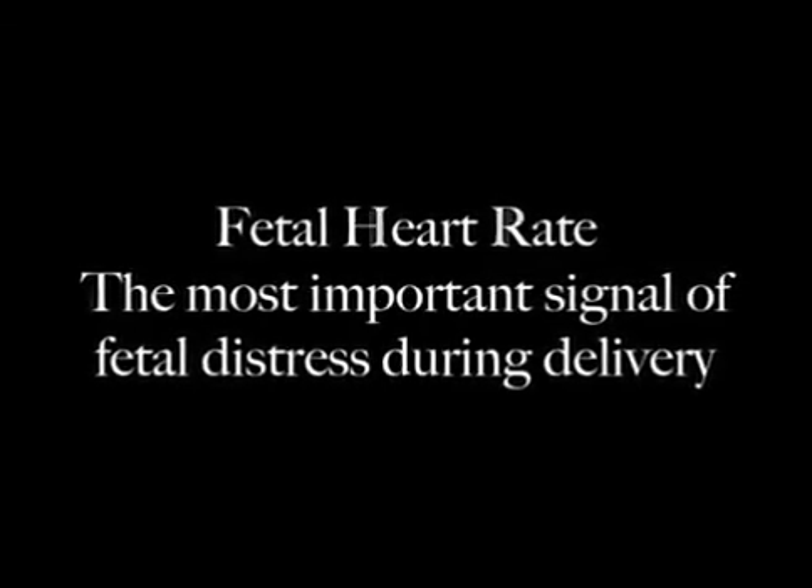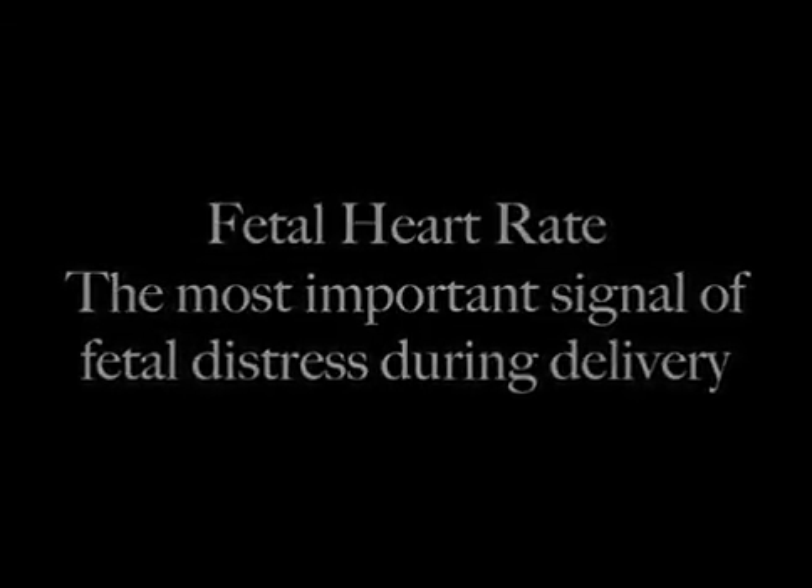The fetal heart rate is the most important signal of fetal distress during delivery, but the electronic fetal heart monitors are expensive, fragile and almost completely unavailable in poor countries.